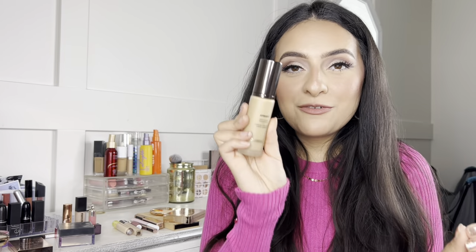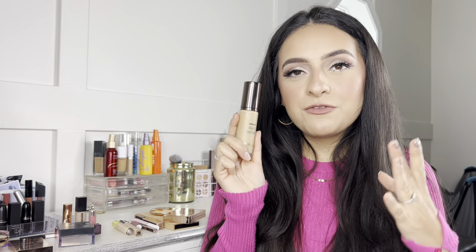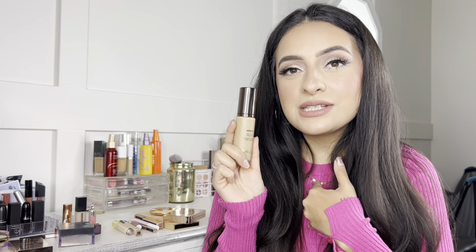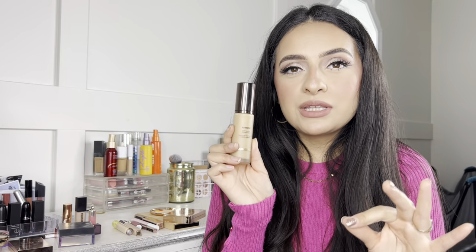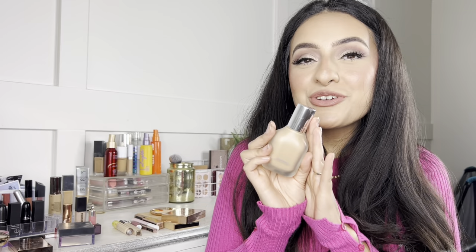Next is the Hourglass Soft Glow Foundation. If you have normal to oily skin, definitely try this. Even though it has the word 'glow' in the name, it doesn't have a very dewy finish, which I actually like as someone with oily skin. It's kind of like a glowy matte foundation, if that makes sense. It looks incredible on the skin and is super weightless — you don't even feel it.